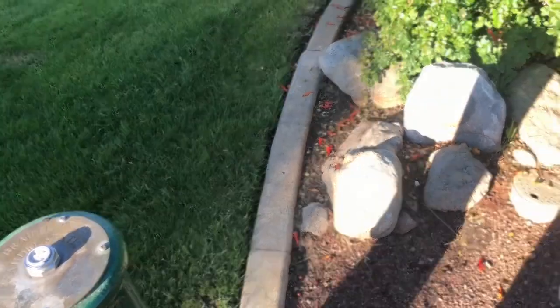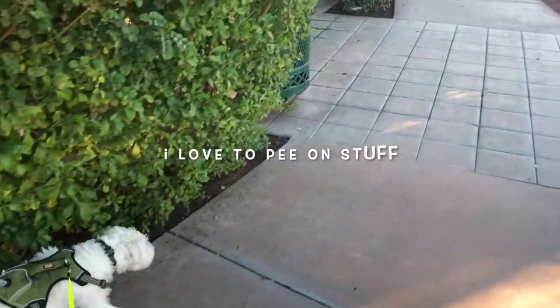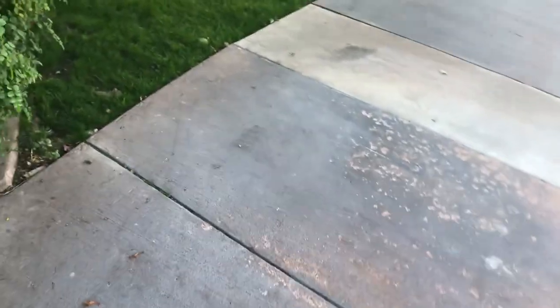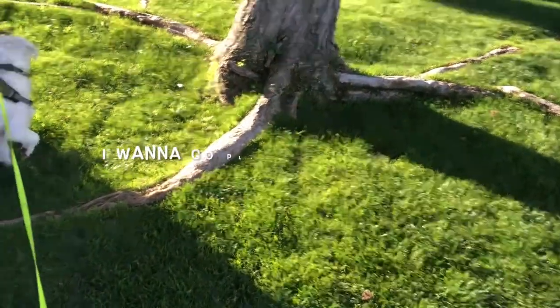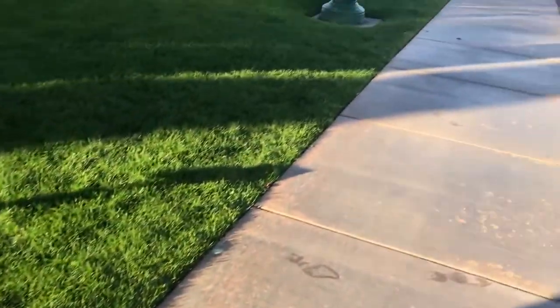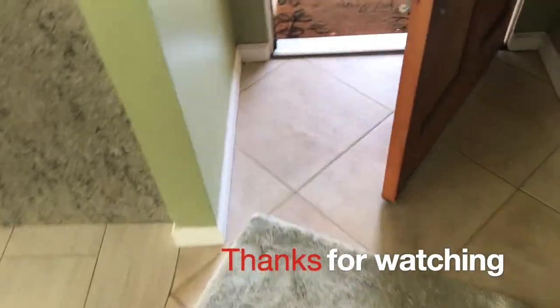Frank Sinatra — back from the grave! He wants to get in. Every morning, sometimes more energy than others. We'll be right back.